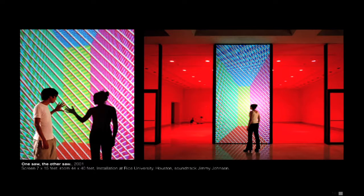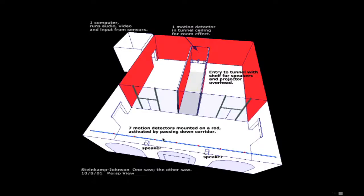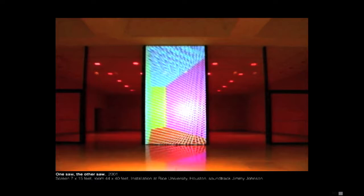This is at Rice University. It's a hallway that students use to go between classes, and I built walls in there and placed sensors down the hall so as students walk through they're actually shifting perspective. There's also a sensor in the tunnel.